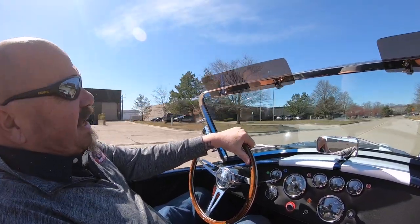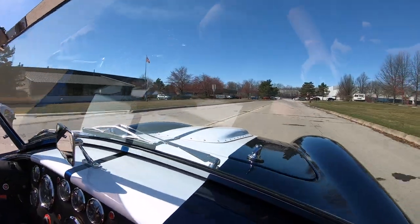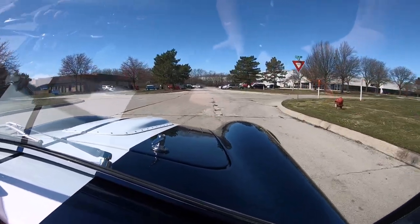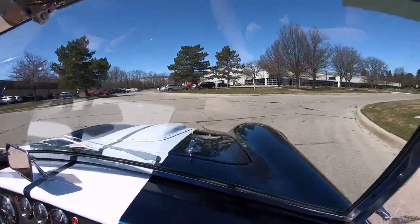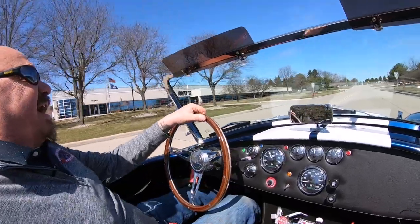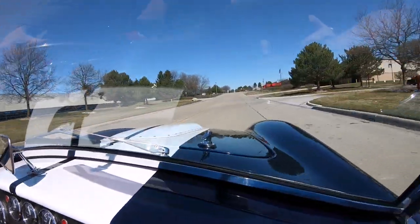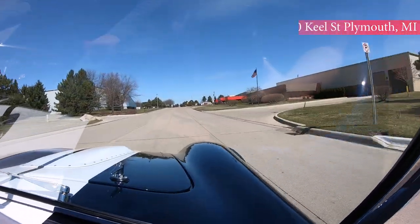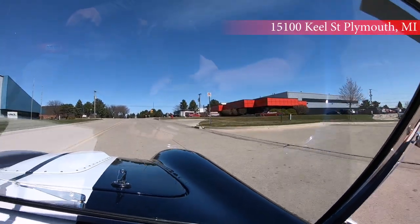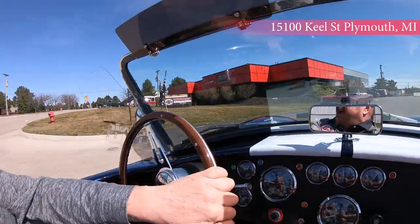We're going to put this up in the air for you like we do every car at Vanguard — every car goes in the air so we can show you exactly what's going on on the bottom side also. Stick with us. Now if you see Tom or I at a car show, please come on up and introduce yourself — I'd love to meet you.